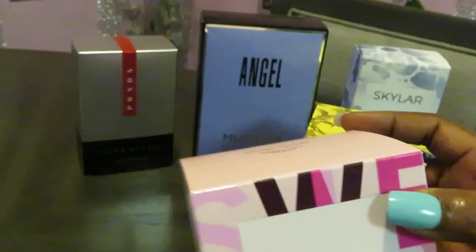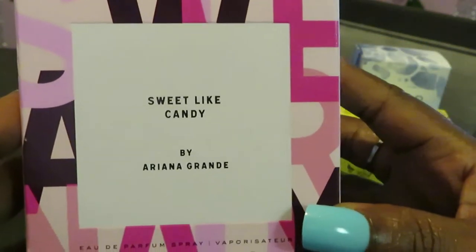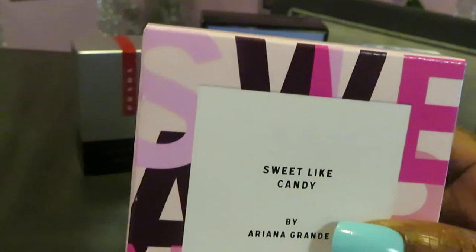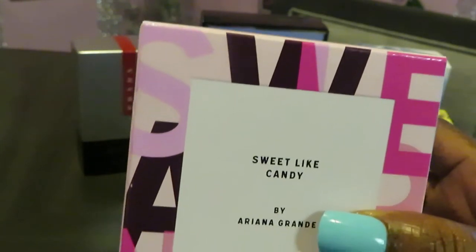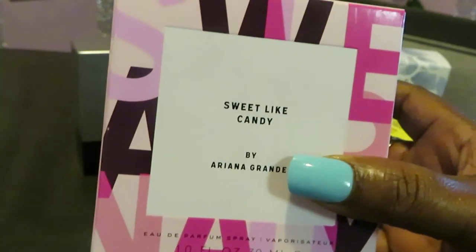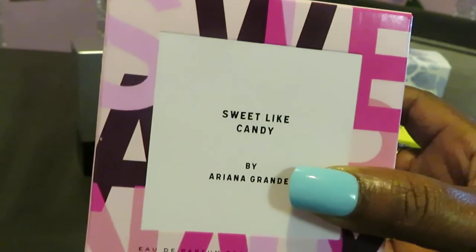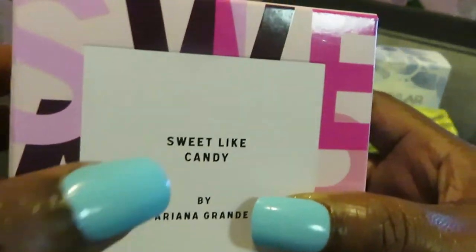Let's start off with the Ariana Grande Sweet Like Candy. This goes for $45 on Amazon. I got this from my local Walgreens at $33.99, but they had a 20% off store discount so it was $27.19, and with taxes I paid $28.96. I think that was a pretty good deal.